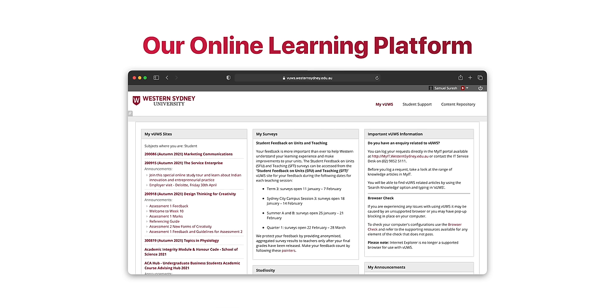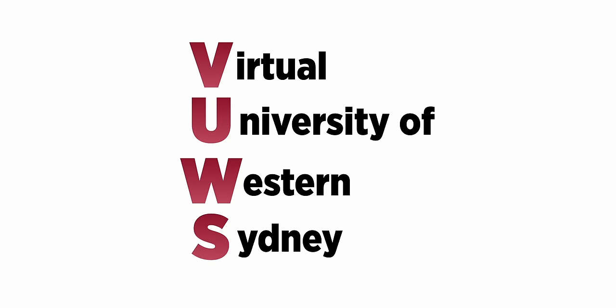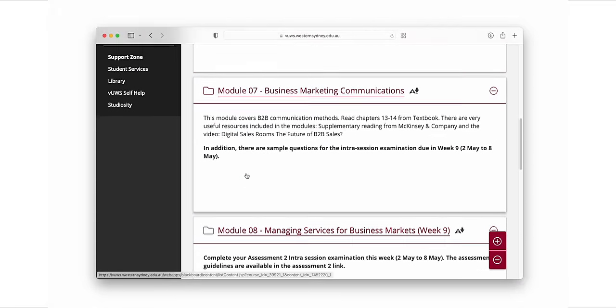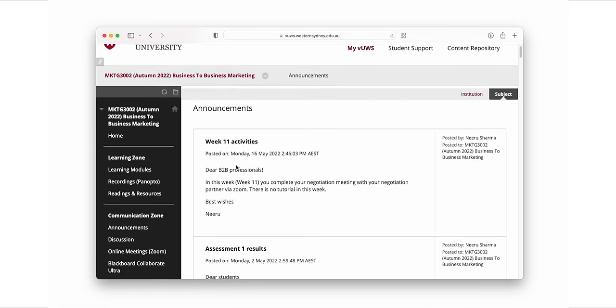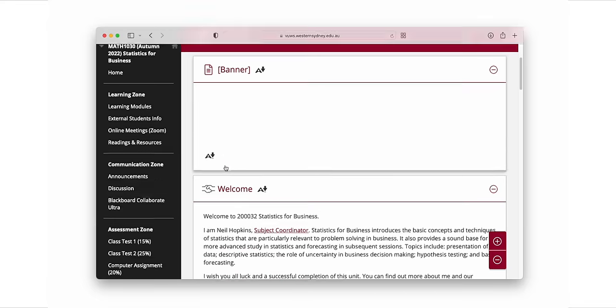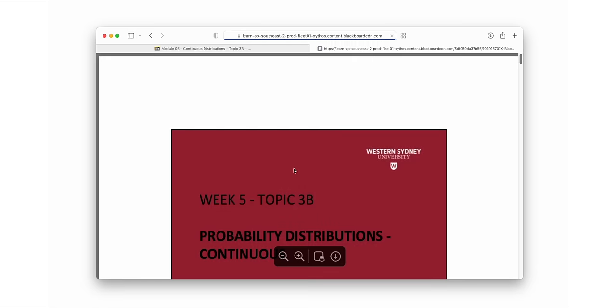There was one part of Western Sydney University we all collectively agreed could be improved: our online university learning platform, also known as VUWS — V-U-W-S — which stands for Virtual University of Western Sydney. We use it every day to find our learning materials, lectures, readings, announcements from teachers, assessment information, and grades. When we were doing online university over the past two years, this was literally the one thing we were interacting with every single day. And from experience, it felt clunky, complicated to use, and we just didn't look forward to using it.